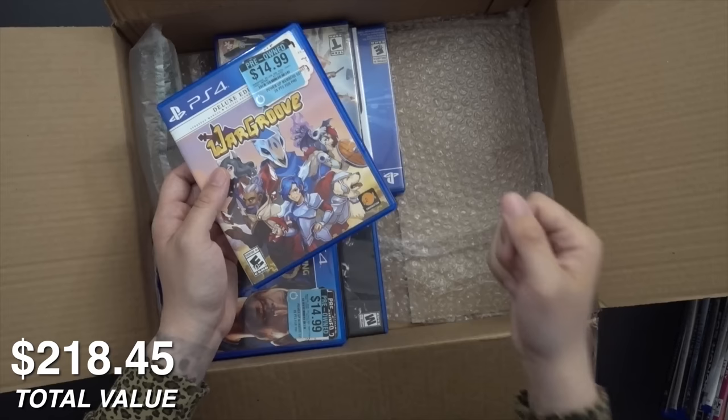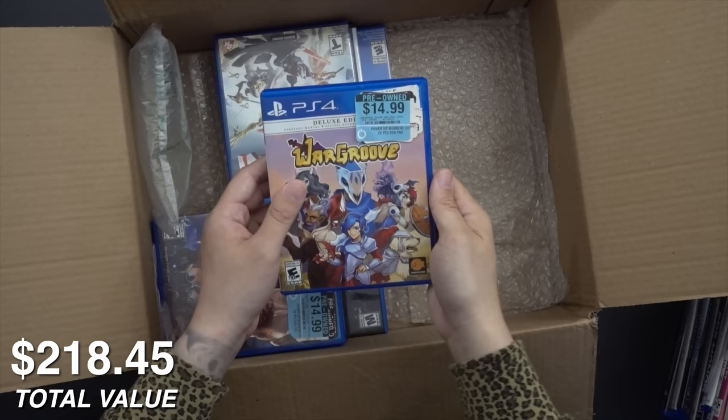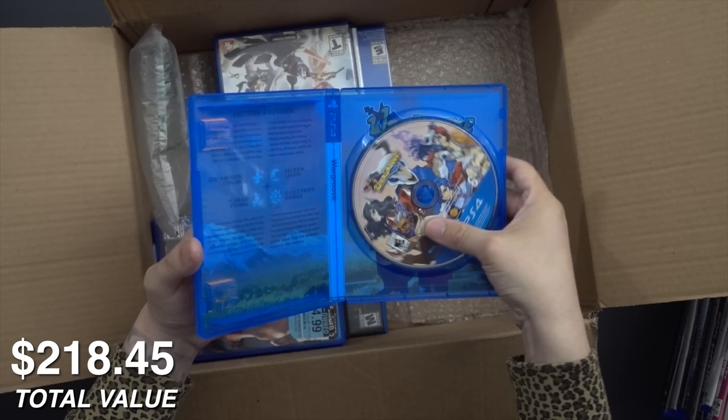I haven't been to a GameStop in a while. Well, that's not true — I go in to pick up the occasional brand new game on launch day if I didn't order ahead from somewhere else. But it's so in and out. I never check out the used games or anything like that. Other than that small experience, I don't really shop there anymore.